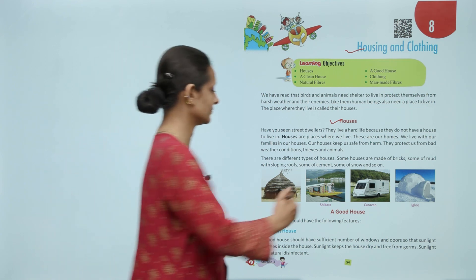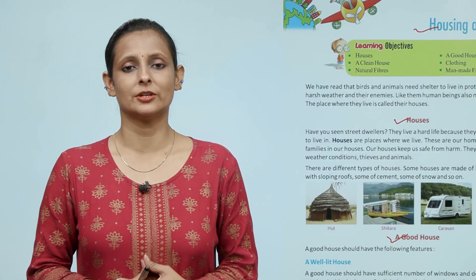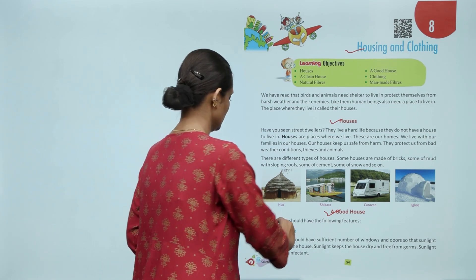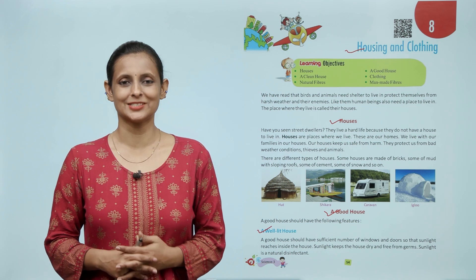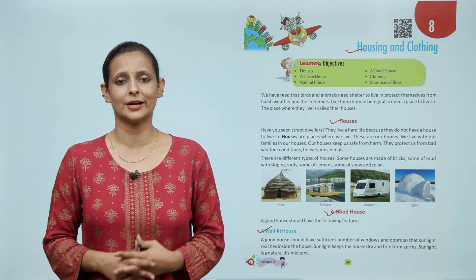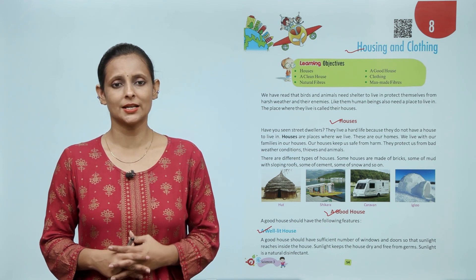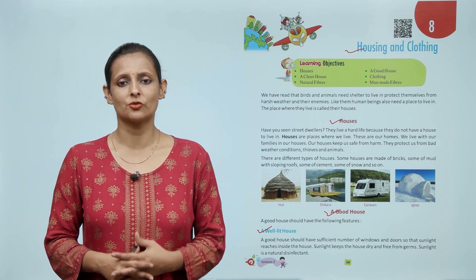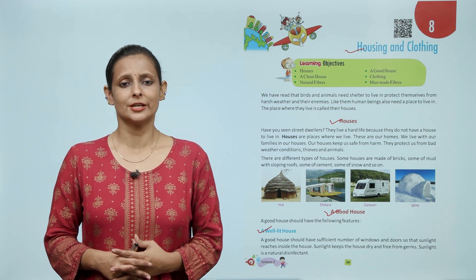A good house should have the following features. A well-lit house means a good house should have a sufficient number of windows and doors so that sunlight reaches inside the house. Sunlight keeps the house dry and free from germs. Sunlight is a natural disinfectant.